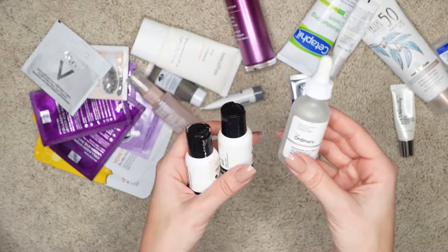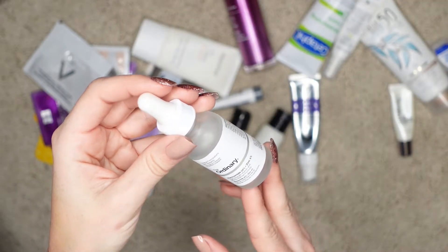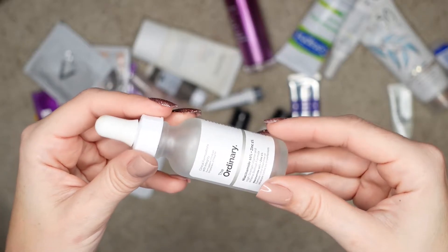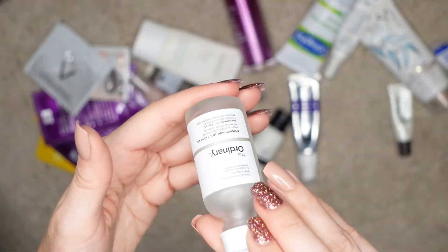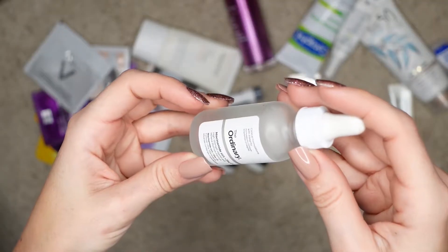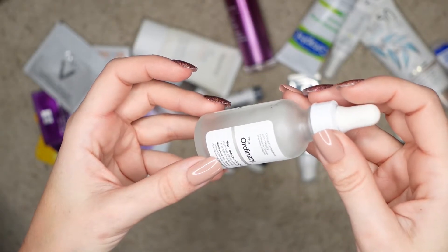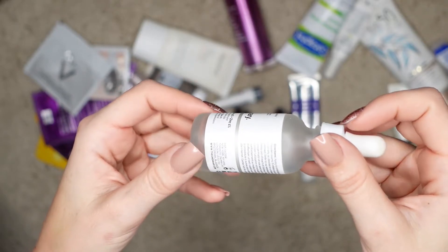I also traveled with several serums, or treatments as I call them. This one is by The Ordinary — this is a niacinamide 10% plus zinc 1%. This is a glass bottle. The only reason why I took this was because I was pretty much done with it and I decided to just bring it along, and I actually ended up finishing the container. I really like niacinamide as an ingredient for my combination oily skin. It helps with controlling oils, and traveling to Hawaii where I expected pretty hot weather, I definitely wanted to bring this along. I'll be putting this right into my empties.